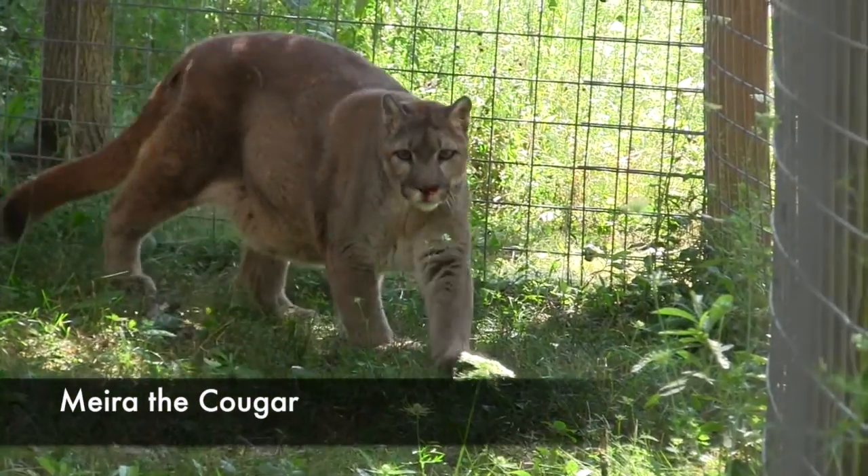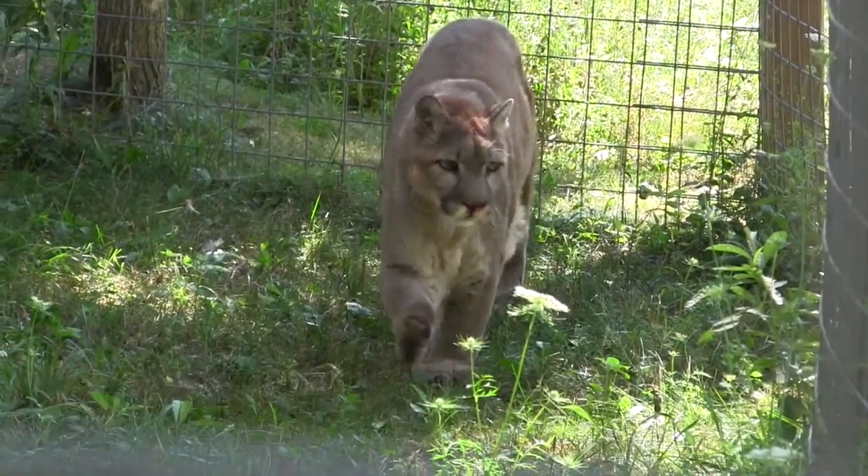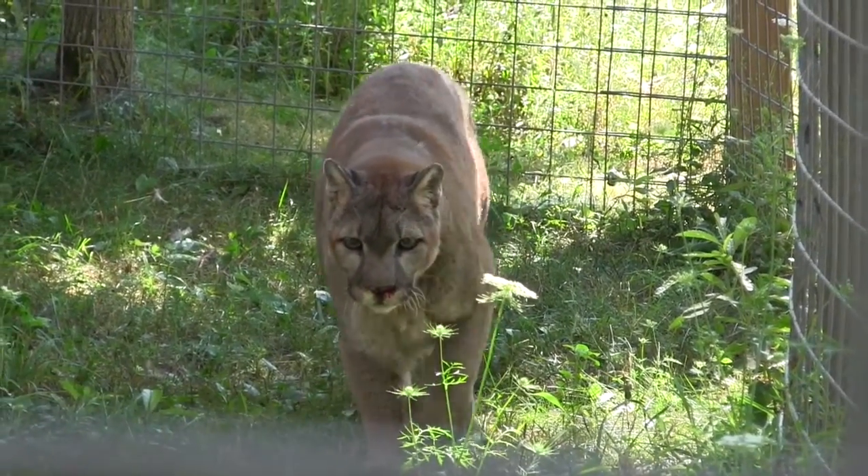Mira is a cougar, also known as a mountain lion or puma. This is North America's largest feline predator.